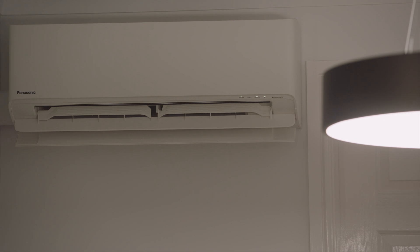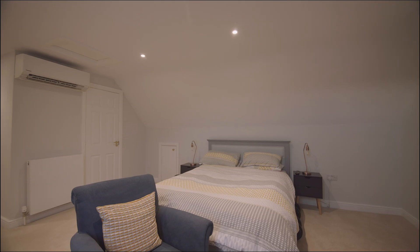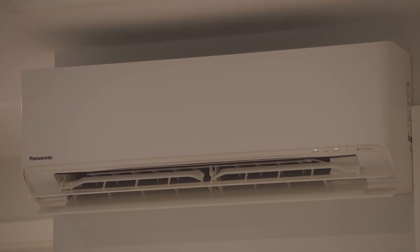Panasonic Etherea units are one of the most efficient of our residential range. They boast a triple-plus efficiency rating, so they're really more cost-effective than you would actually think. In comparison to heating using gas or other things like electric radiators, they actually don't use as much energy as you would think.